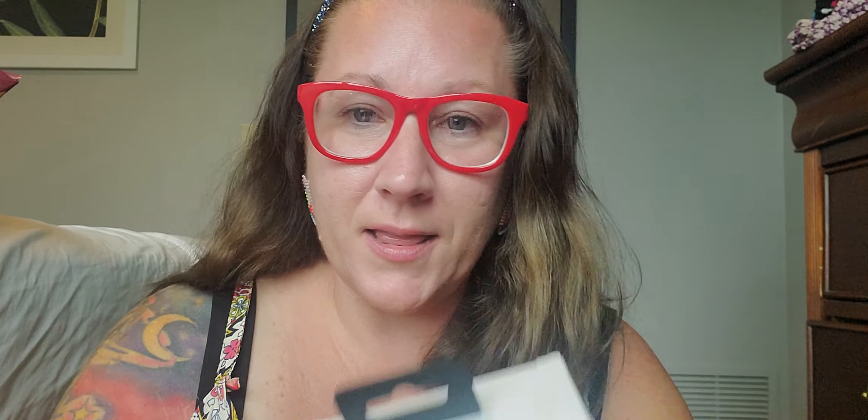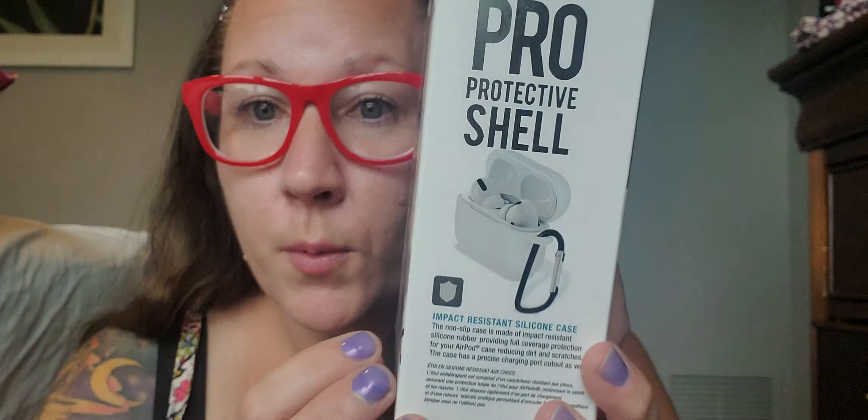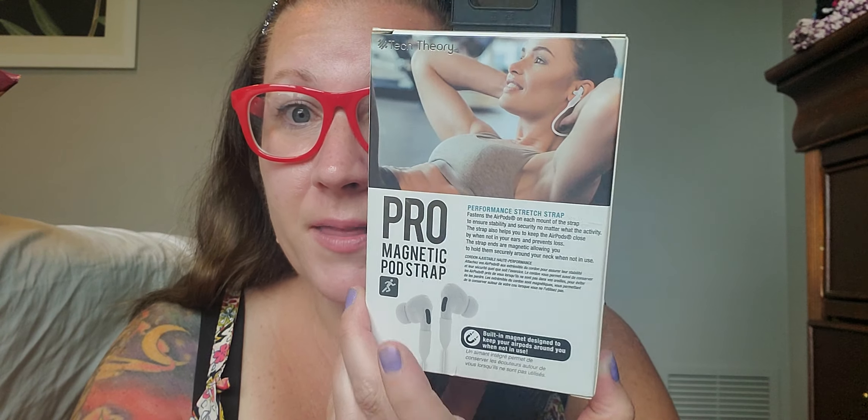Now, oh my goodness, look at this — I found this and thought, whoa, what is that? My boys need it. So this is Tech Theory, a three-piece accessory kit for AirPod Pro: a protective shell, sport wings, and magnetic pod strap. I really think that this is fantastic and it's going to be helpful for both of the guys to have it, so I picked up two of them. I think it's really amazing that I found that at the Dollar Tree.